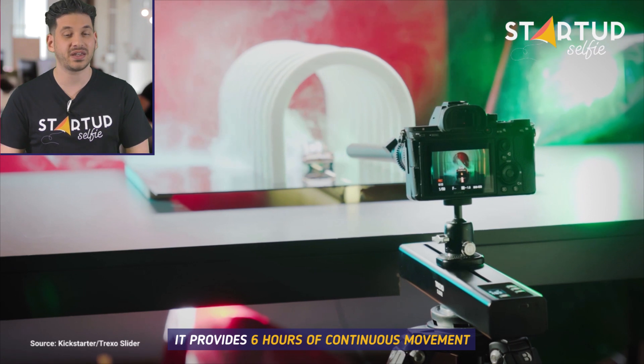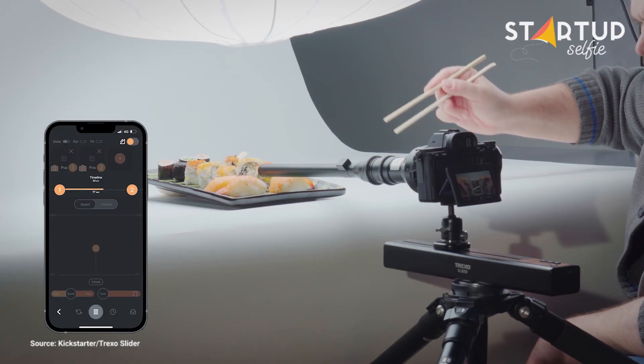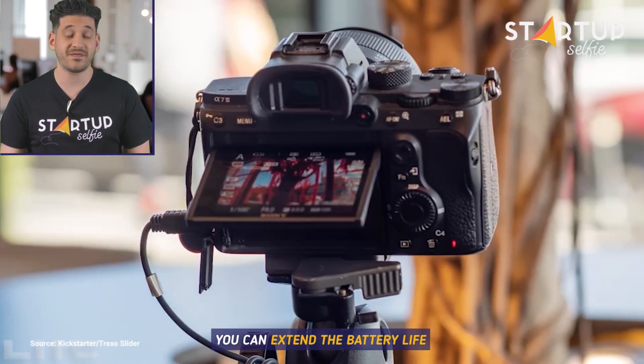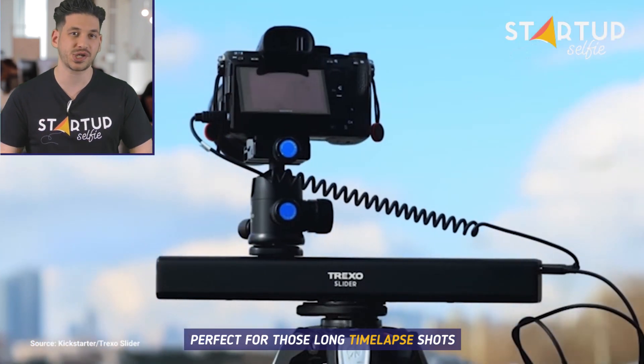It provides 6 hours of continuous movement. You can extend the battery life by simply connecting a power bank, perfect for those long time-lapse shots.